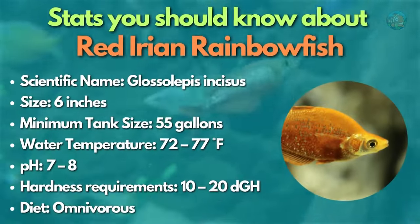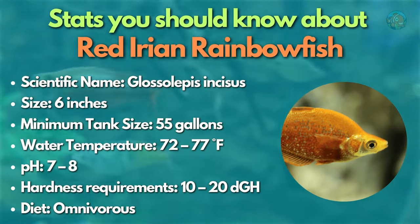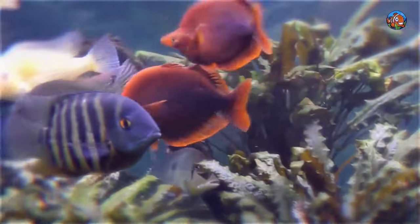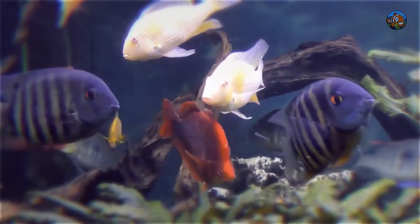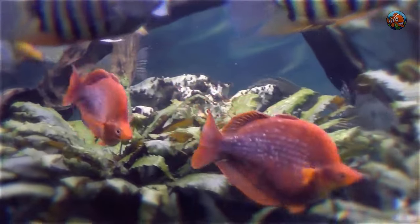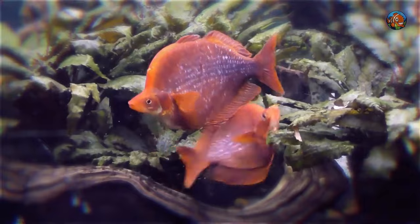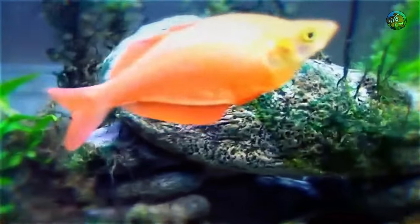Next is the Red Irian rainbow fish — one of the fish that really attracts attention. From their head to their tail, these schooling fish with a humpback have silvery scales strewn across their rich scarlet red bodies. Red Irian rainbow fish typically stay in your aquarium's middle and top portions and get along with other calm community fish. You'll need a school of at least six to view these energetic fish at their most self-assured.